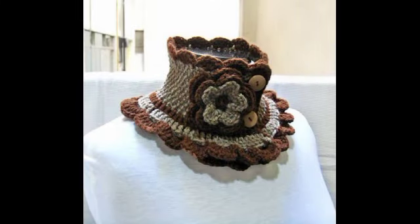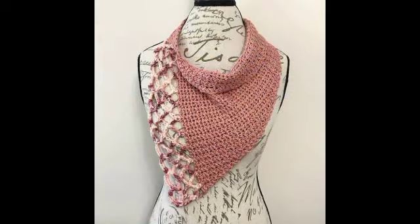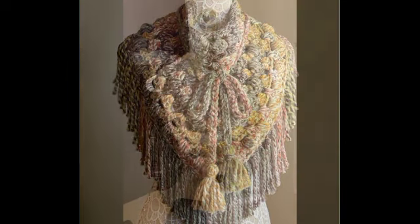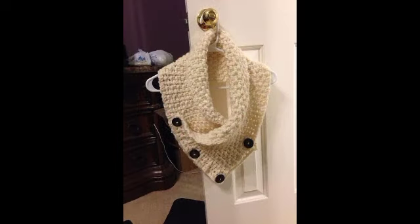Hello everyone, welcome back to my YouTube channel, Crochet by Hamna. Welcome to today's video — Crochet Neck Warmer Ideas.